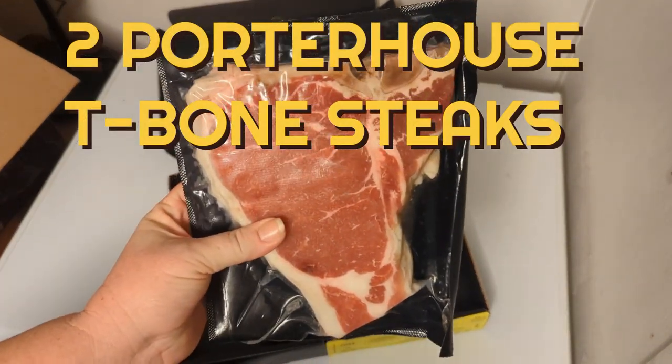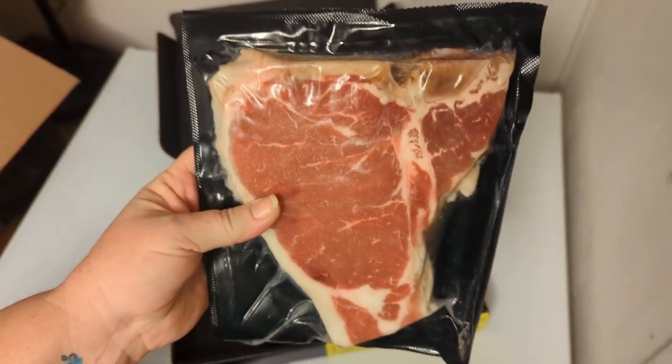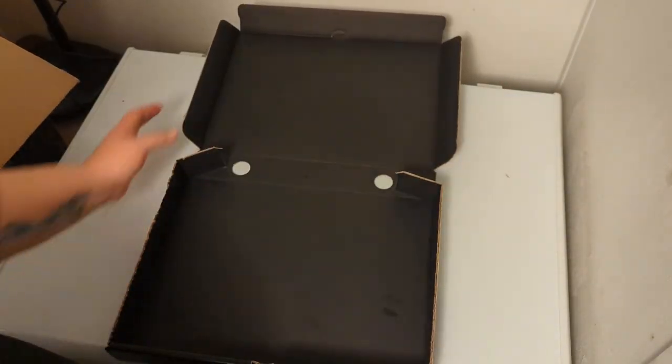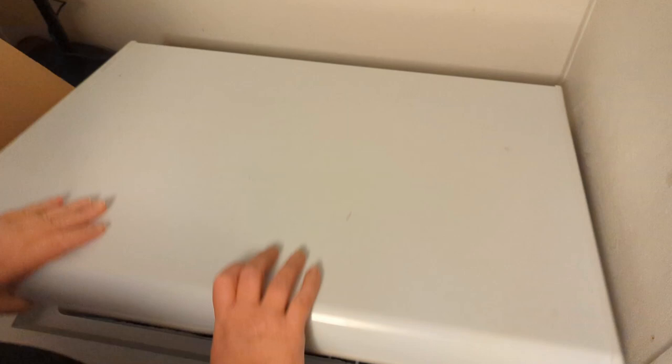Porterhouse — look at that! There are two of these. I'll probably end up trading these with my dad for some sirloins, because he's not a huge fan of sirloins but he loves these. In they go.